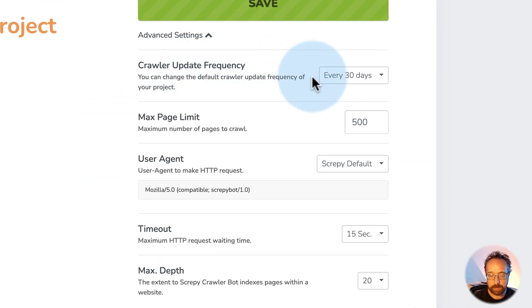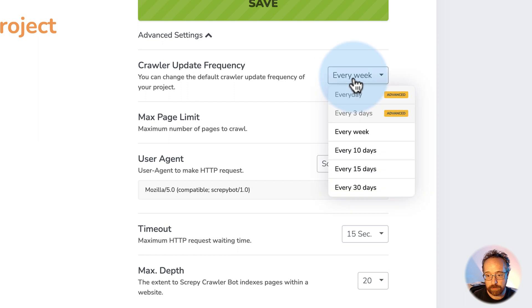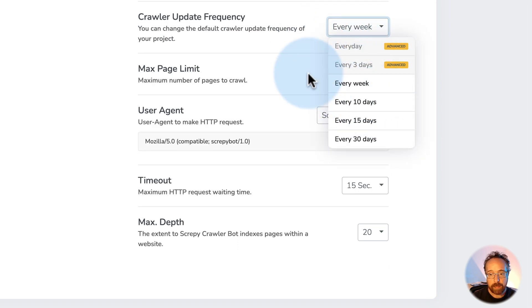The crawl frequency is how many times Scrappy goes out and checks your site for new data. Every 30 days is the default — that's the one they want you to use because it uses less server resources for them. You can go up to every week, or every three days if you have the advanced plan. I usually go even longer than that because when I'm creating content, I just want to create the content — analyzing and making sure all the pieces are there, I do that as I create it. A tool like this is basically just a double check. I'd rather spend the time making more content than analyzing data all day.